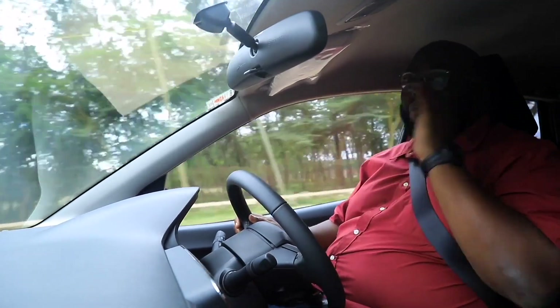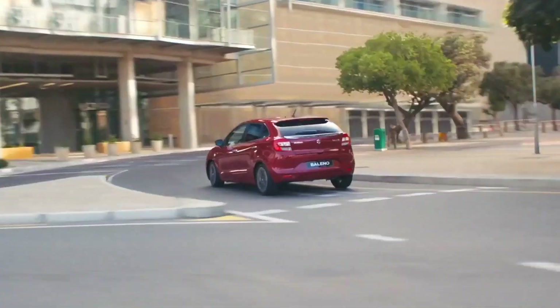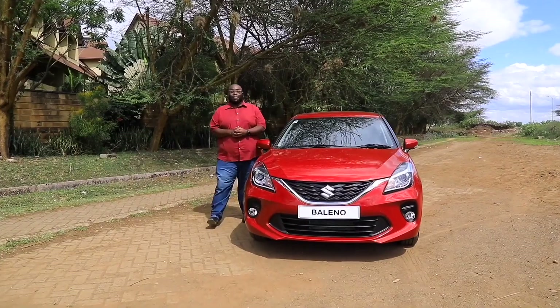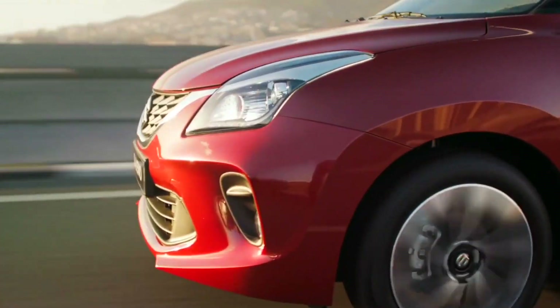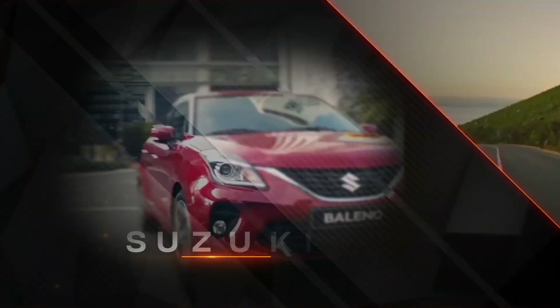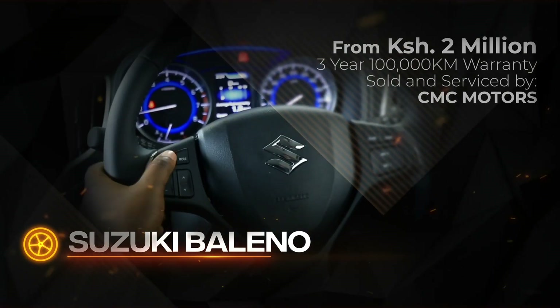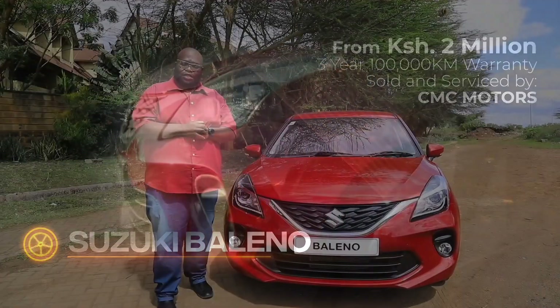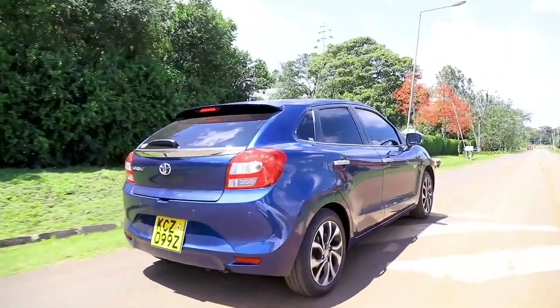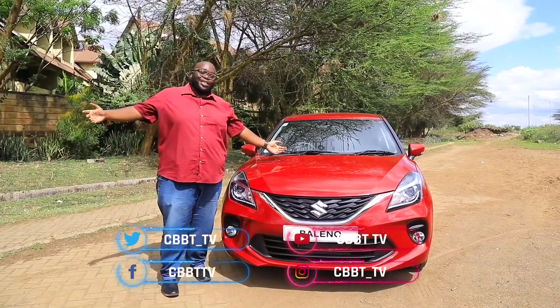The value for money proposition of the Baleno is strong. CMC Motors offer this car at 2 million shillings VAT inclusive, with a 3-year or 100,000 km warranty, whichever comes first, backed by an extensive national network. Key rivals include the Toyota Starlet and the Volkswagen Polo. Do you think this vehicle is better than the rivals? Send us your thoughts on social media and we'll get back to you next week. This is Big Boy Trev — drive safe and be safe.